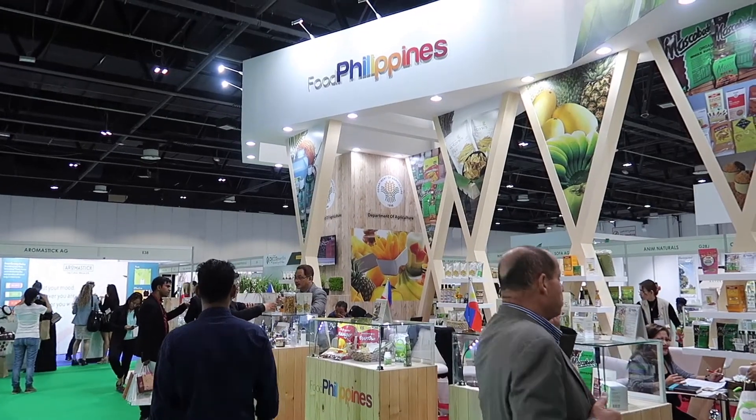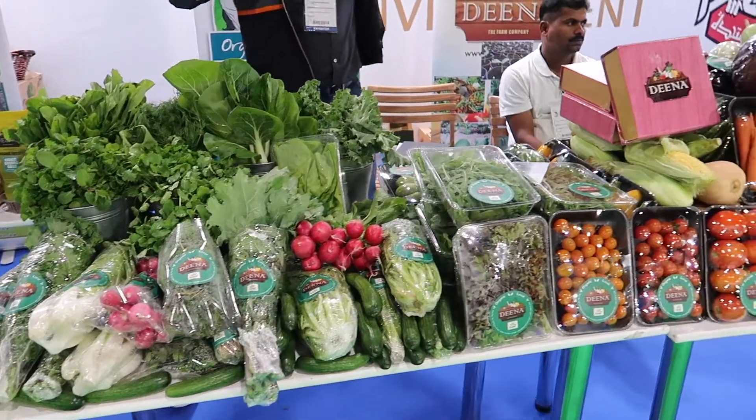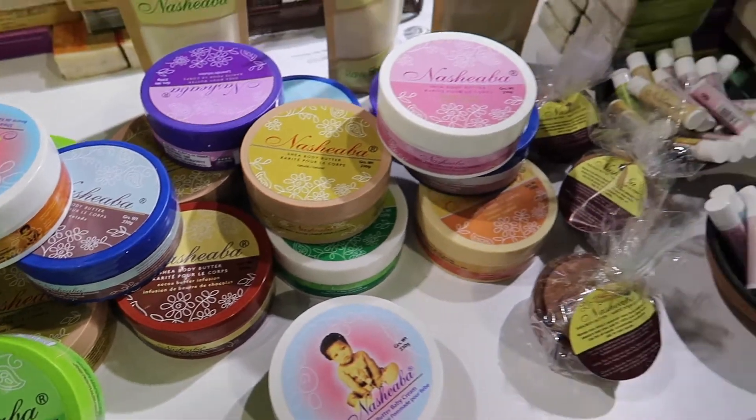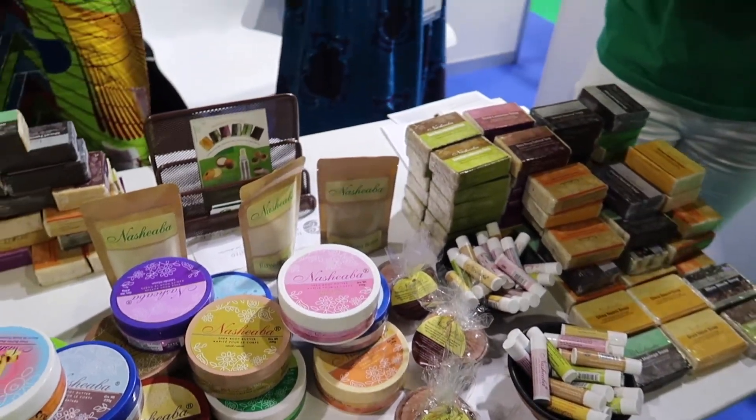The expo was held at the World Trade Center and there were around 10 or more countries that participated. Sri Lanka was there, the Philippines was there, certain countries in Africa, Turkey, Italy, and yeah. There were just so many different products to discover. Items ranged from farm-to-table type of concept to organic fertilizers to supplements to skin and hair care, which was actually my favorite. And all of the products I'm going to show you here are all under skin and hair care.